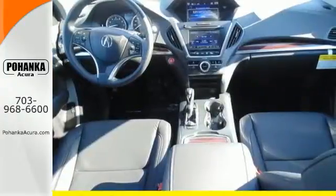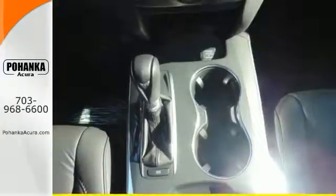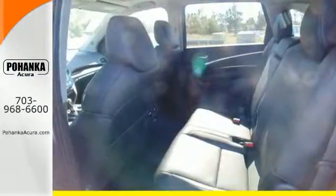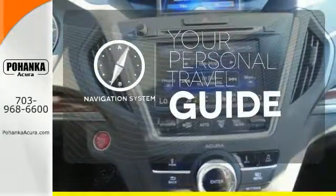The on-demand multi-use display is the ultimate interface. It also comes equipped with tri-zone climate control, multi-view rear camera, home link, and an integrated dynamic system. It comes with a navigation system to easily guide you to your destination.